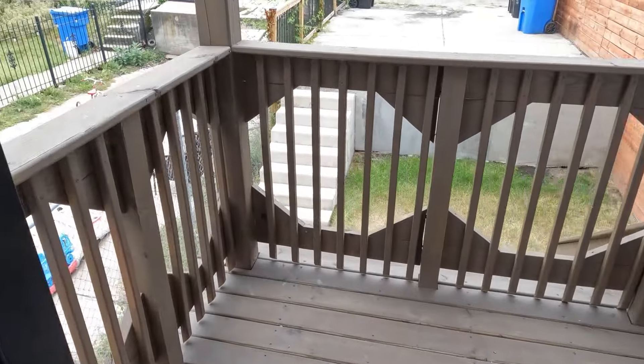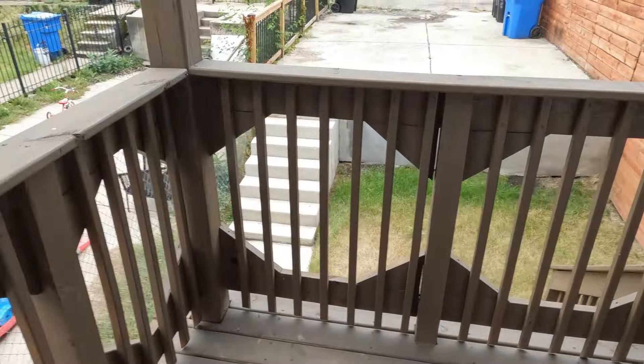Today we're in the Tri-Taylor neighborhood on the near west side of Chicago. We've got another renovated property for you — we're going to take a look at this three-bedroom, three-bathroom fully renovated row home. Let's see what it looks like on the inside, and of course, how much does it cost?